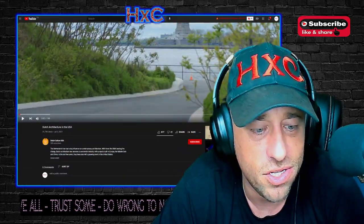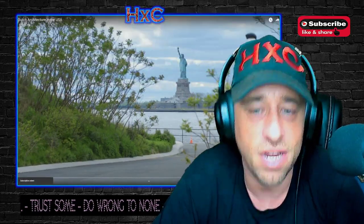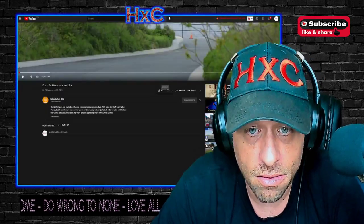What's up everybody, welcome back to another highly combustible reaction. We're going to be jumping into the next one on our Netherlands journey — Dutch architecture in the USA. If you guys enjoy it, go show Dutch Culture USA some love on their channel. We're subscribed, I hope you will too. Let's go, let's see what we got.